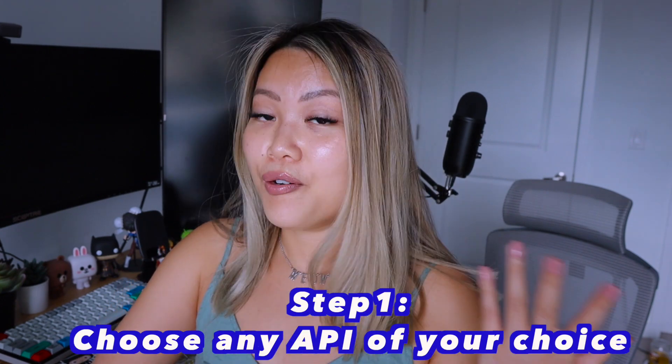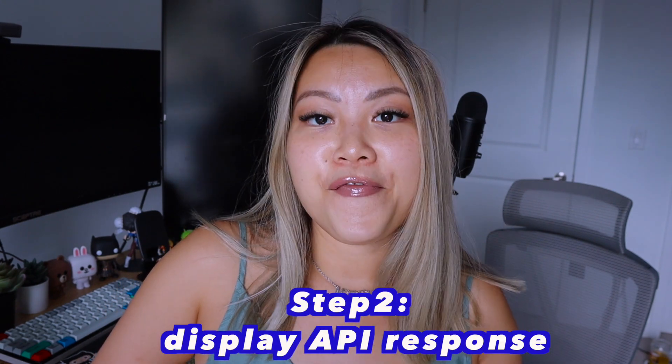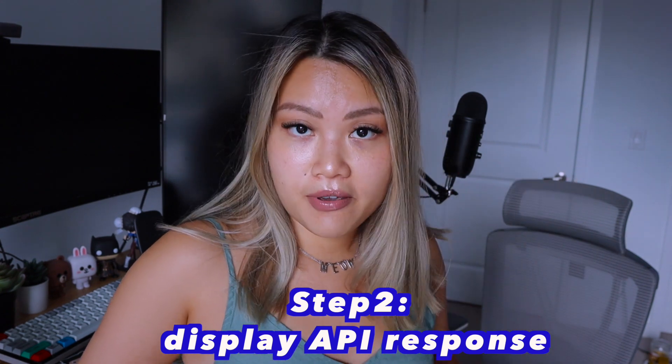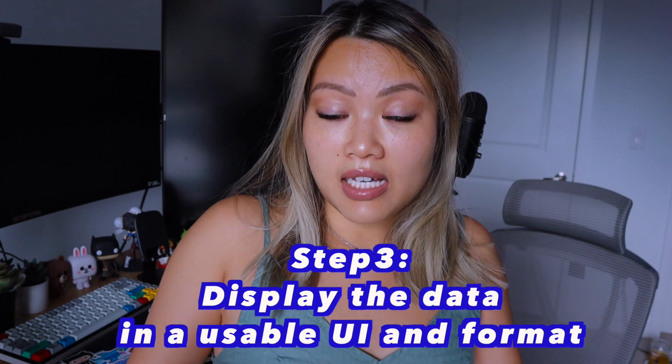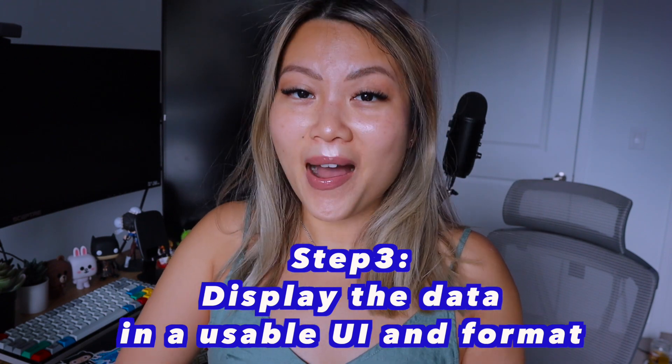Here are some steps you can follow. Step one: choose the API of your choice — I have some suggestions linked in the description below. Step two: make a request to this API and fetch the data. Display whatever data you're getting in your web app. An important note here is to minimize your styling for now — don't pay too much attention to CSS, you can always do that later. The point of this project is to practice with APIs. Finally, after testing that your application works, style your UI to be presentable and consider making it mobile friendly.